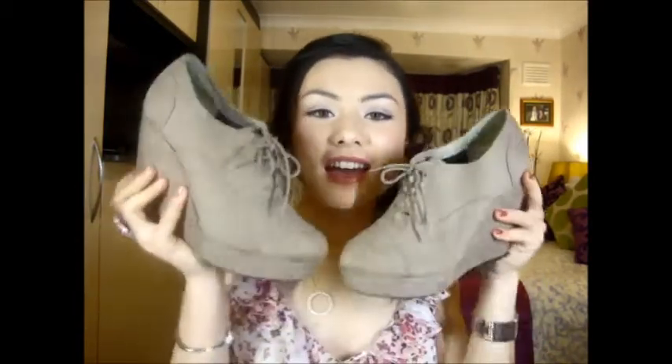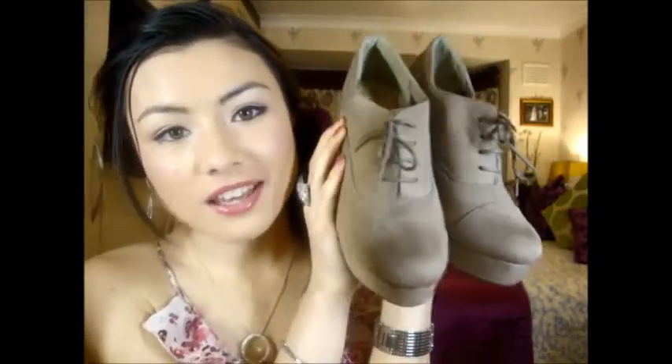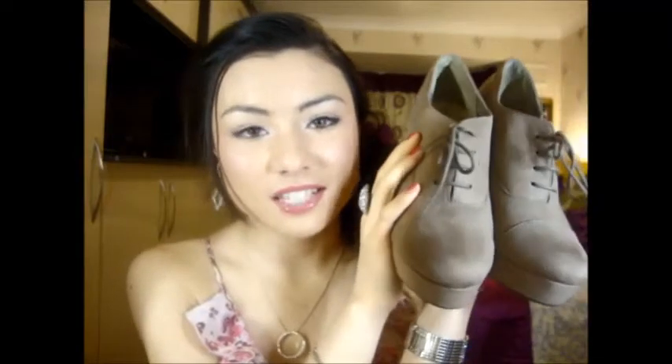The next favourite this month are these wedges from New Look. They're suede cut-out back wedges and you can wear them with skinny jeans or high socks — they look really cute. I've been wearing these a lot this month, just for going out, like going to church or out with friends.